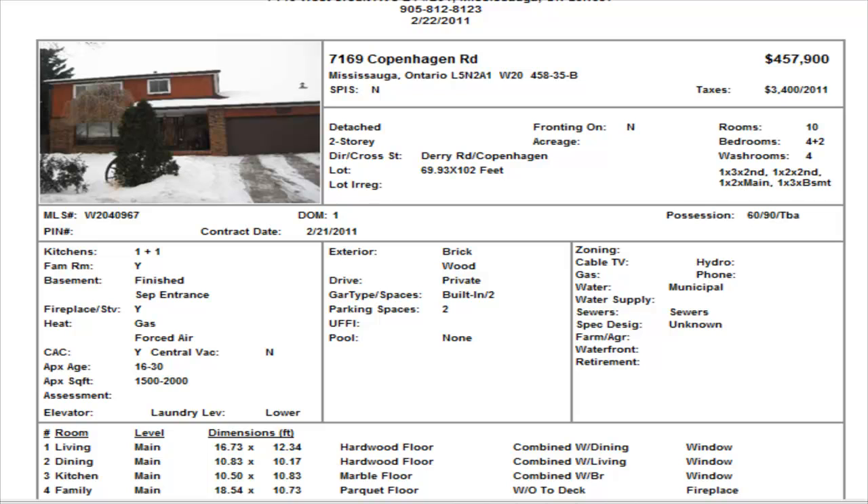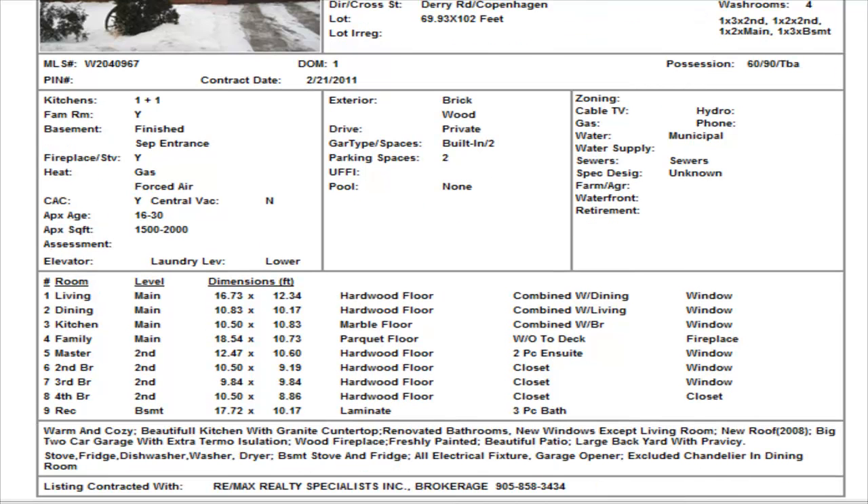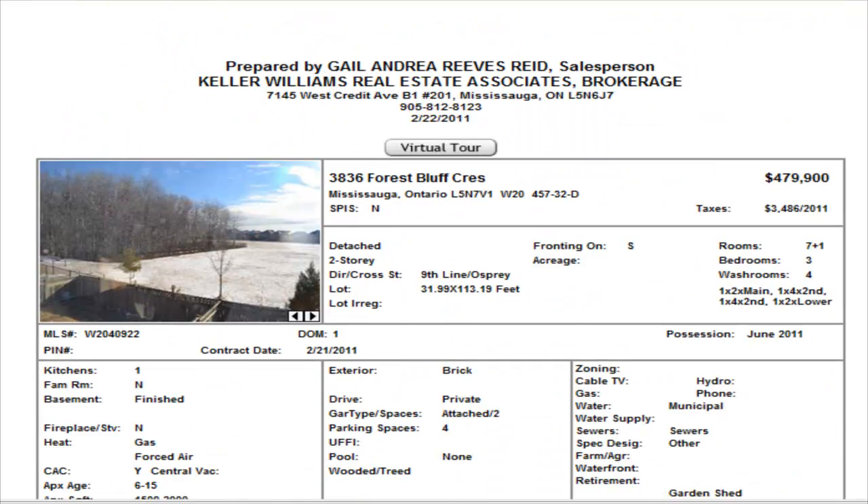We have a rear detached on Copenhagen — you can see it has a double car garage — listed at $457,900. It's a four-bedroom with two additional bedrooms in the basement and a separate entrance. No internal pictures yet, but it says hardwood floors in the living and dining, marble floors in the kitchen, a fireplace in the family room with parquet floors, hardwood upstairs, and a rec room with laminate in the basement. Wait for pictures on that one. $457,900.